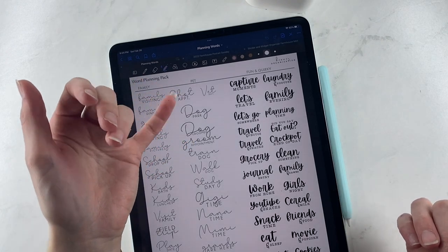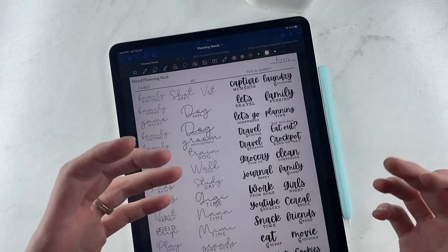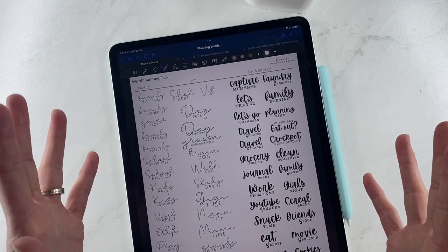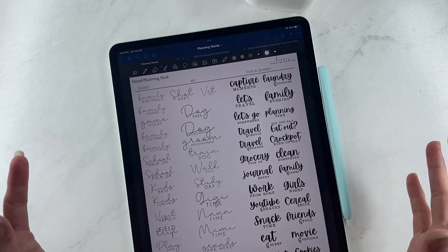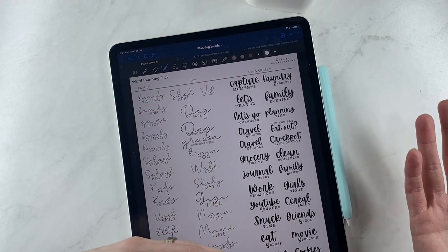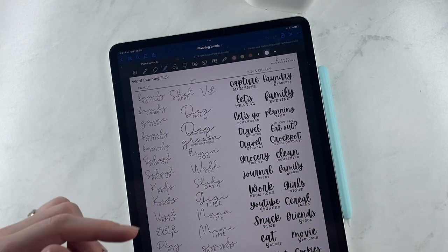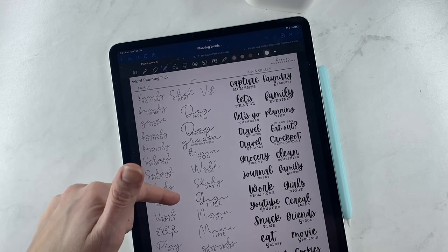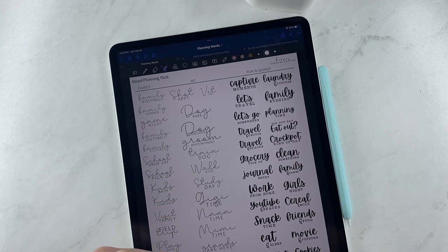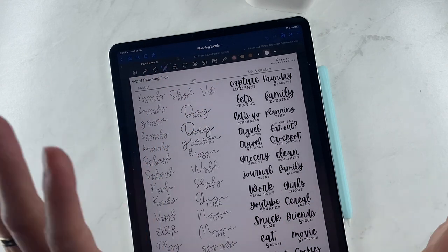Pet section has shot appointment, vet appointment, dog park, dog groomer, groom appointment, train dog, and walk dog. I know I did a lot of dog and not a lot of cat — we have a dog, we don't have a cat. So things like vet appointment and shot appointment you can obviously use for any animal, but if you want cat-specific stickers, let me know and I can make some. Then we get into grandparent time — Gigi time, Nana time, Mimi time, grands are here, kids are here, and Nana fun day.